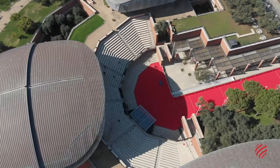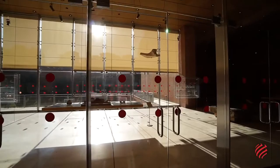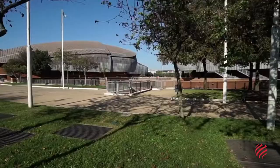The complex also includes rehearsal rooms, museum spaces, a commercial office building, and a car park, as well as a hanging garden which can be used as a public park.